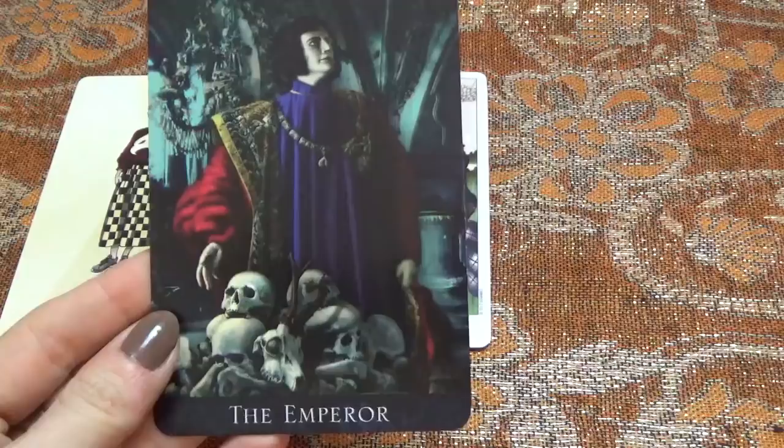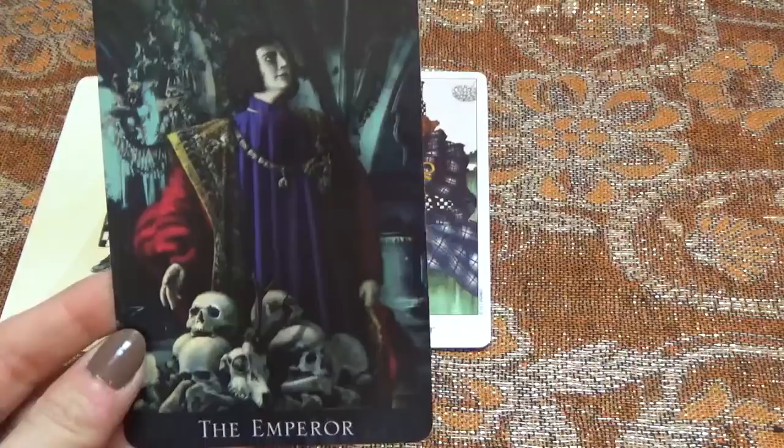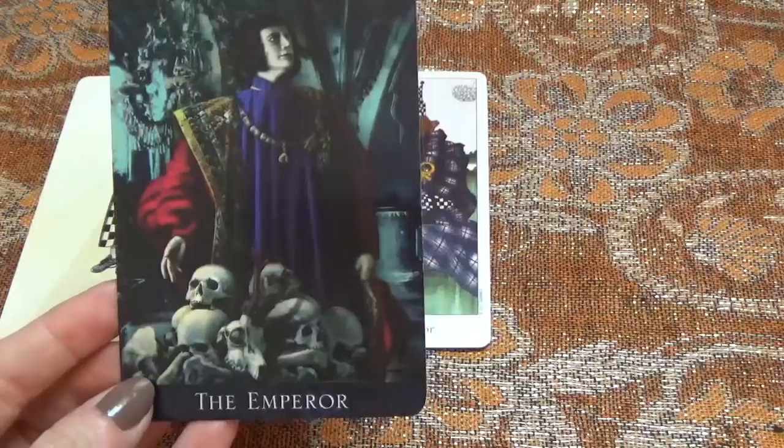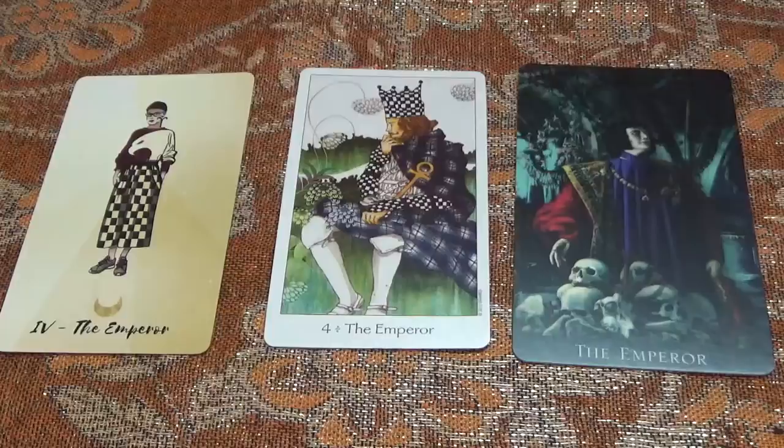The Emperor in Bohemian Gothic gives me a very different vibe. You could say there's a bit of an evil despot kind of vibe — this guy is clearly affluent, clearly very much about himself, and he's standing before all of these skulls, which could suggest he has taken no prisoners, waged war, and killed people to get what he wants. That shows the more shadowy side of the Emperor — being uncompromising, quite cold, and quite Machiavellian in approach.